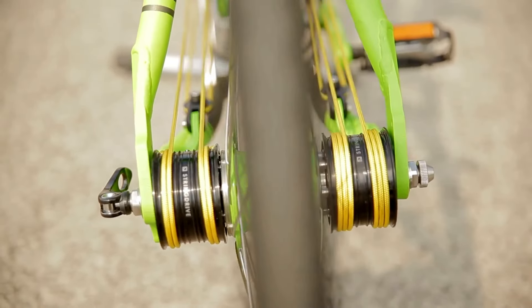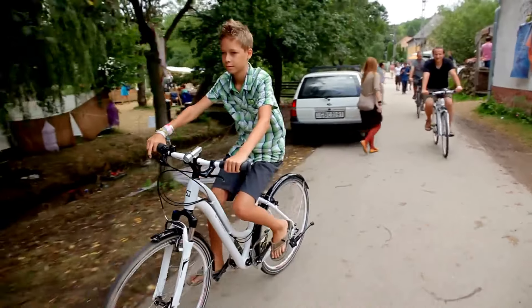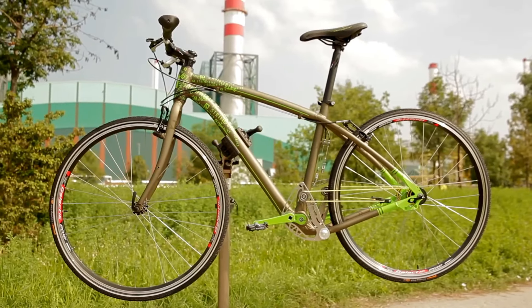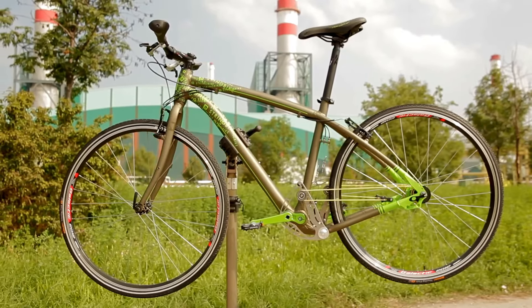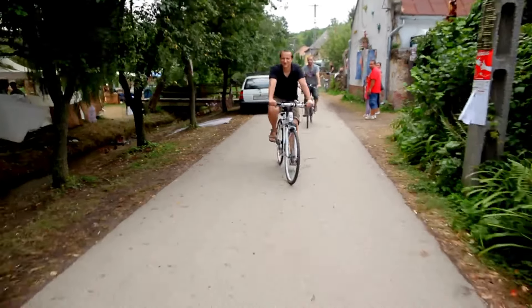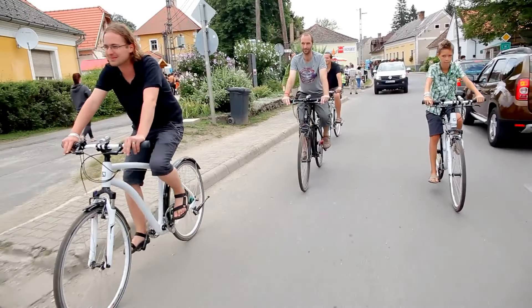Its dual-sided drive system ensures power is evenly distributed to both sides, which is particularly helpful when riding uphill. One of its key advantages is that it requires almost no maintenance since it lacks the typical metal chain that would need oiling or repair. This not only makes the bike more durable, but also quieter and environmentally friendly.